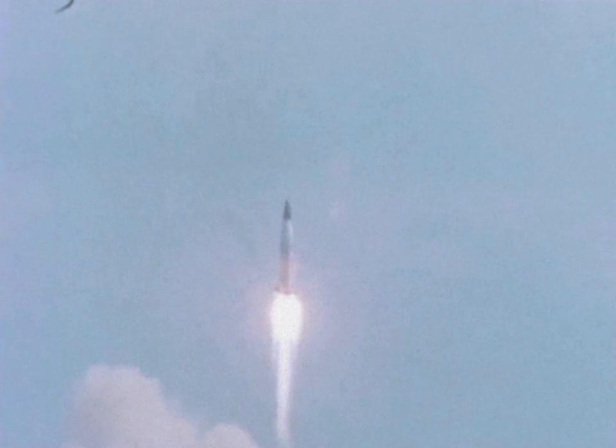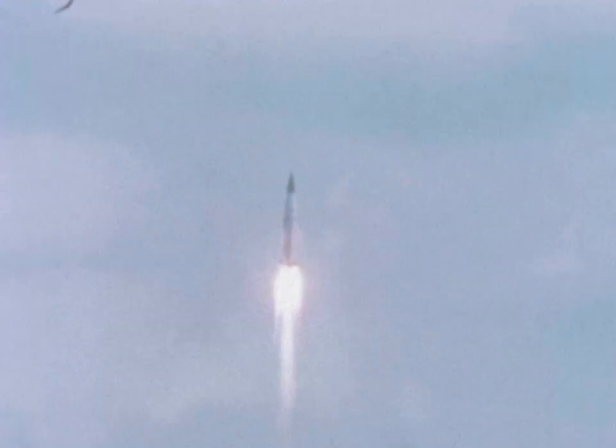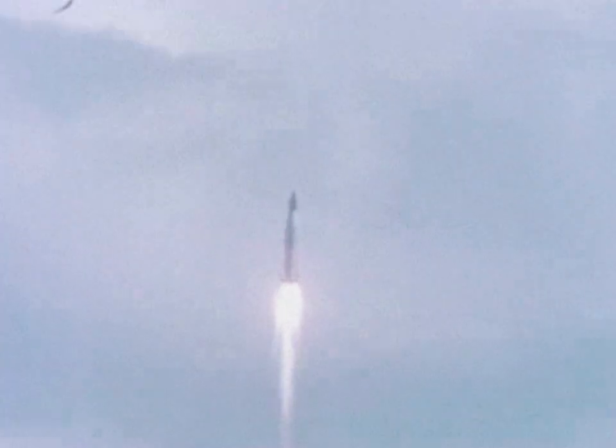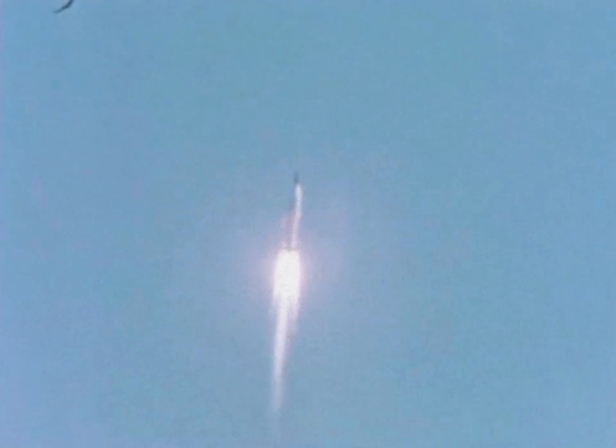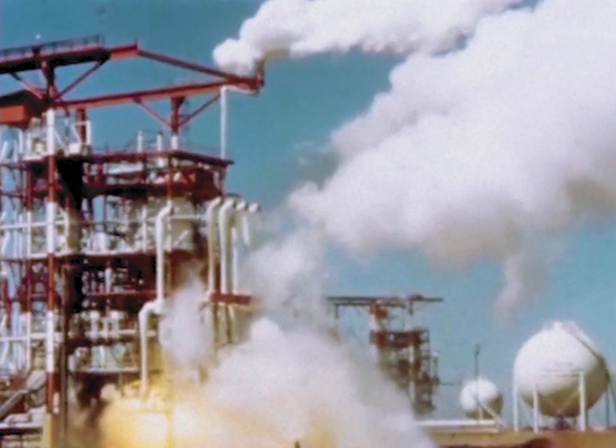The primary objective of this flight test was to return experimental information on the flight performance of the Saturn I Block II vehicle. The knowledge gained from this flight will provide added reliability and increased performance in subsequent Saturn vehicles — vehicles which are already being prepared for future Saturn flights.